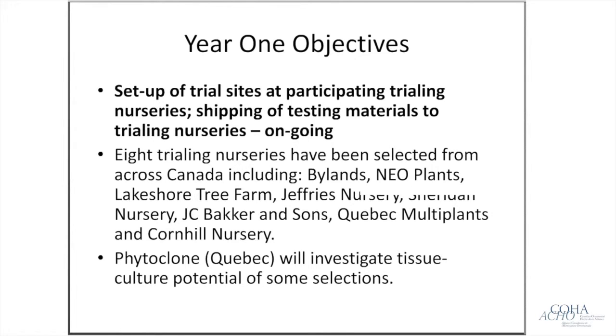Continuing year one, we've set up trial sites with participating nurseries and are in the process of shipping out material — still ongoing, as some nurseries haven't had great success propagating it and we've had to resend material. The nurseries involved are Bylands, Neoplants, Lakeshore Tree Farm, Jeffrey's, Sheridan, JC Backer and Sons, Quebec Multi Plants, and Corn Hill — a fairly even distribution across the country. We also contacted Phyto Clone in Quebec to investigate tissue culture potential for some selections.